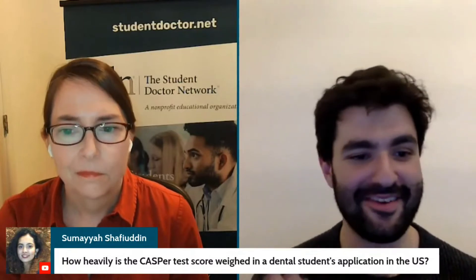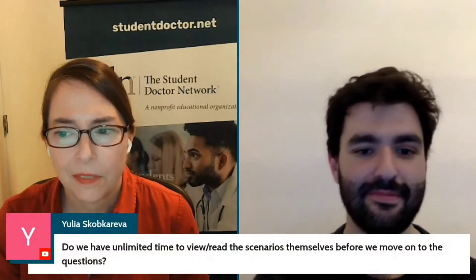Hopefully they will be able to tell you, unless it's very secret. If you enjoyed this, click the thumbnail to watch the full video, or visit Student Doctor Network to see the free resources we have available to help you become a doctor.